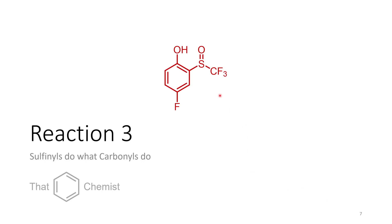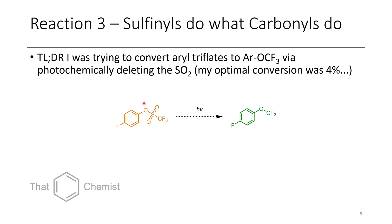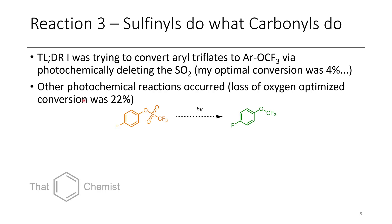The third compound is this interesting sulfoxide, and the lesson I learned here is that sulfonyls can do what carbonyls do. This was one of my undergraduate projects — I was trying to take this aryl triflate and essentially delete the SO2 photochemically, converting it to an OCF3. It's conceivable that you could cleave that oxygen-sulfur bond into two radicals, generating a CF3 radical that could recombine. Unfortunately, after several weeks of working on this, my optimized conversion was only 4%.